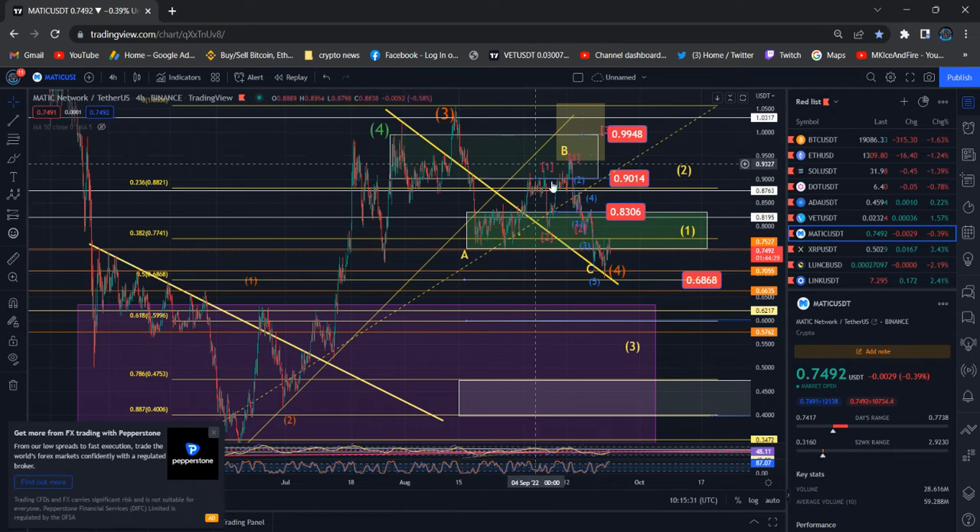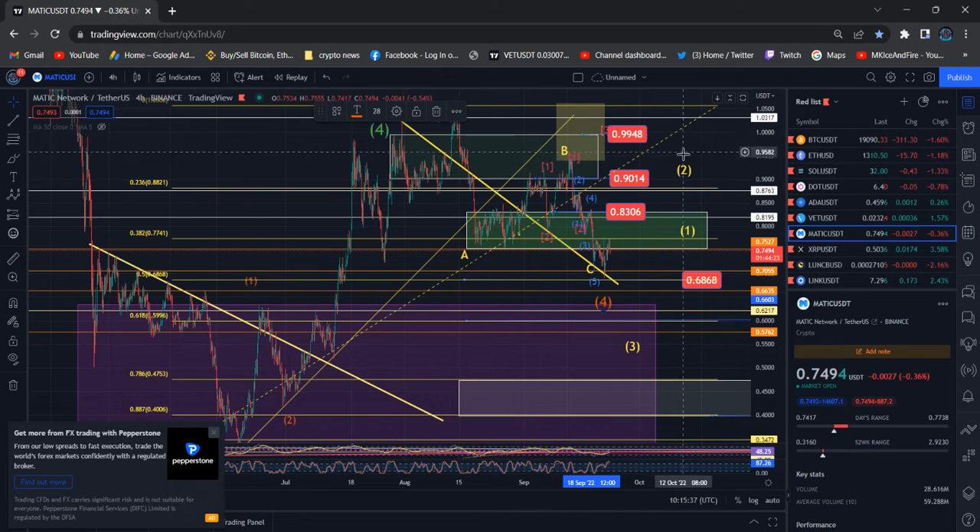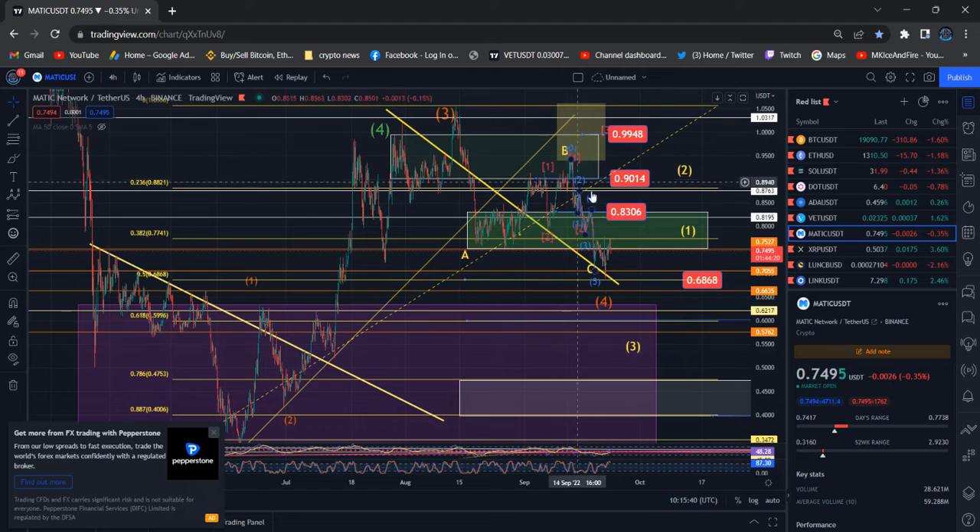We can expect the larger Wave 4 is still possible to land within this price target range, because we are in the larger Wave 4 orange color. So we can see the real price reaction to the downside — that's what I want to tell you guys.